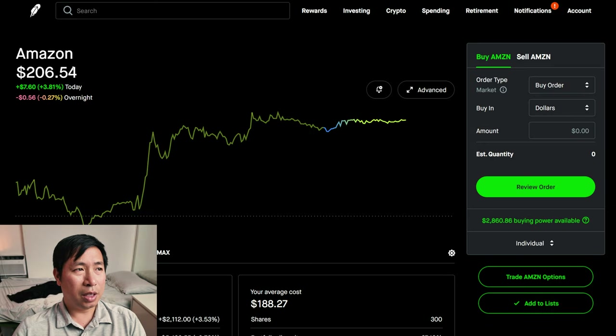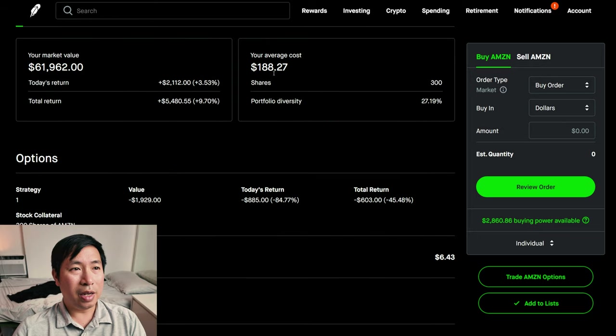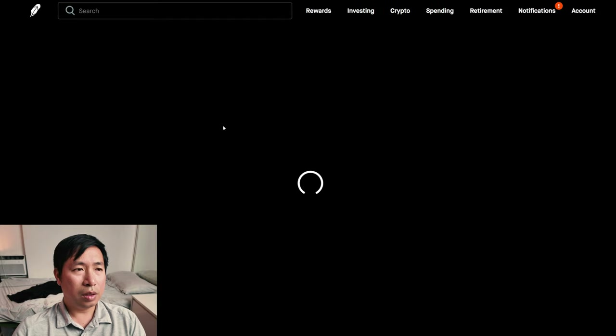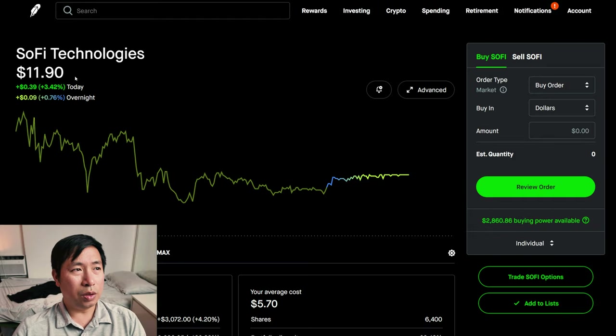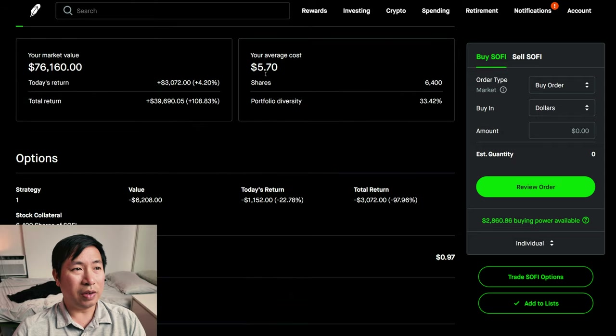I have 300 shares of Amazon. Amazon is at $206.54. My average cost, $188.27. My total return, $5,480.55. I have 6,400 shares of SoFi. SoFi is at $11.90. My average cost, $5.70. My total return, $39,690.